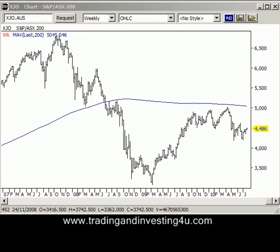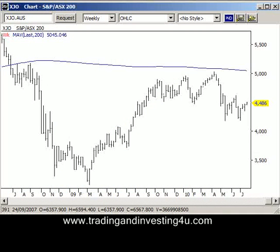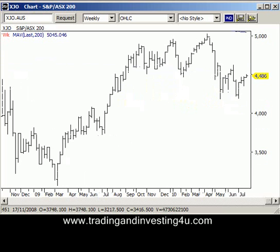Hey traders, John Howell speaking. In today's video I want to cover the XJO on the Australian market. We're looking at probably a good two to three years worth of data, and we can see we just have a 200 moving average on the chart. I'm looking at a weekly chart here and I just want to open it up a bit more to see what's really going on.